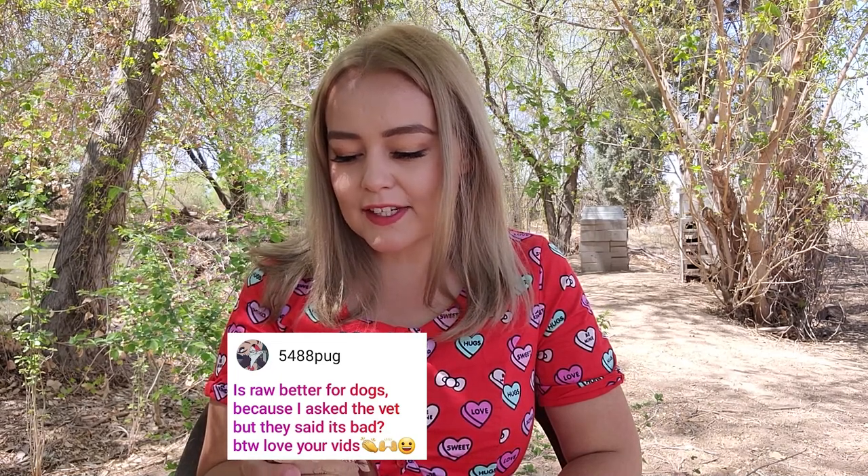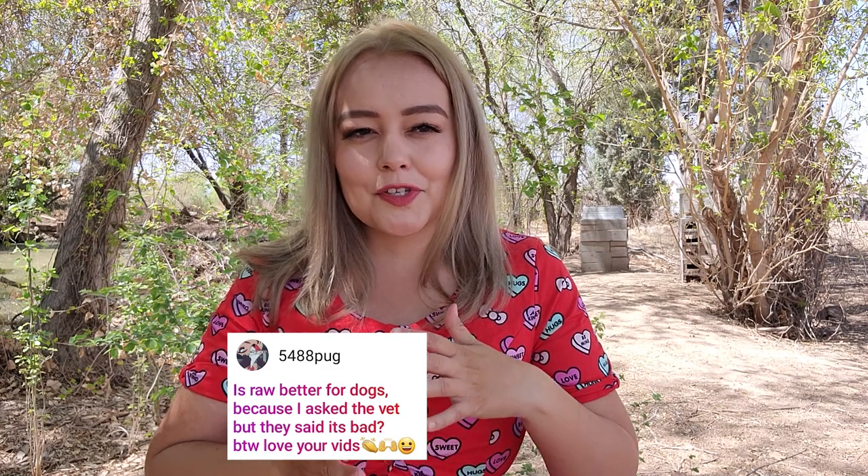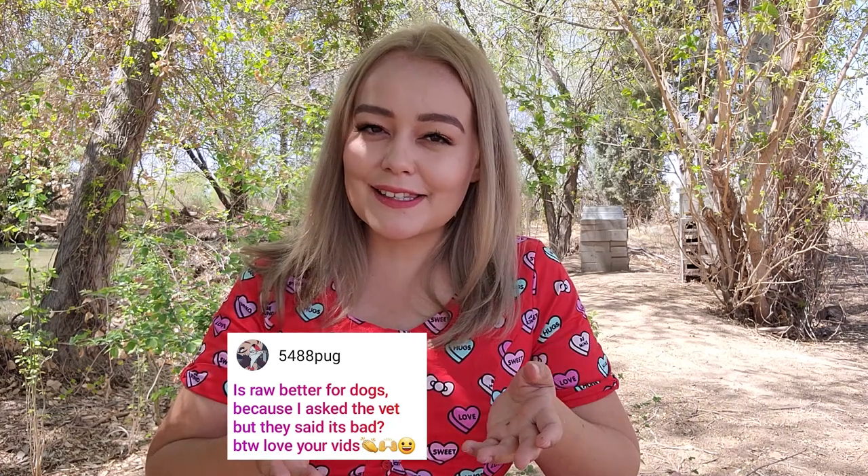5488 Pug asks: is raw better for dogs? They asked their vet and the vet said it's bad. That's so much to unwrap — I could do an entire video on this. A lot of vets still support feeding kibble, and most local dog and cat vets are going to tell you raw diets are bad. The simple answer is that they're wrong. There's a lot of veterinarians that do support feeding raw whose resources and information you can look into. The reason your vet says it's wrong is essentially that they don't understand what a biologically appropriate diet is for a dog.